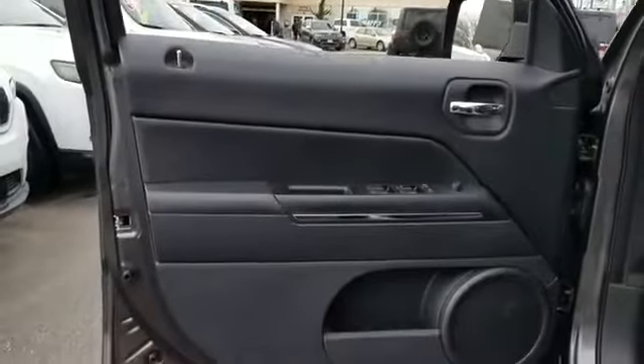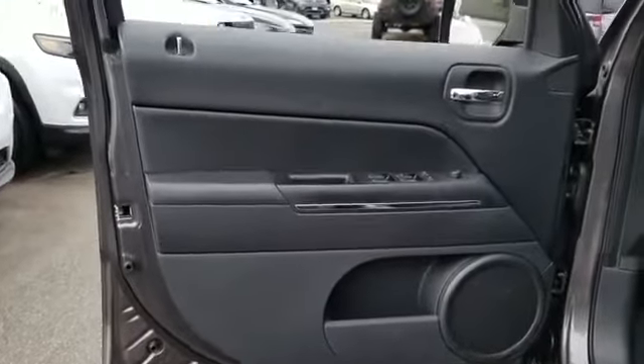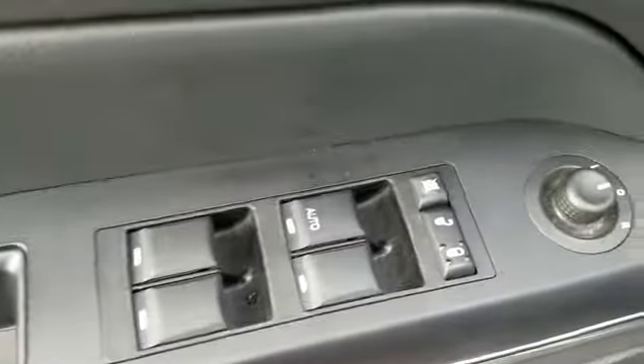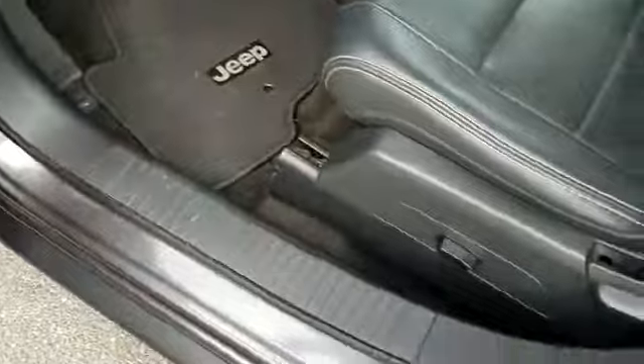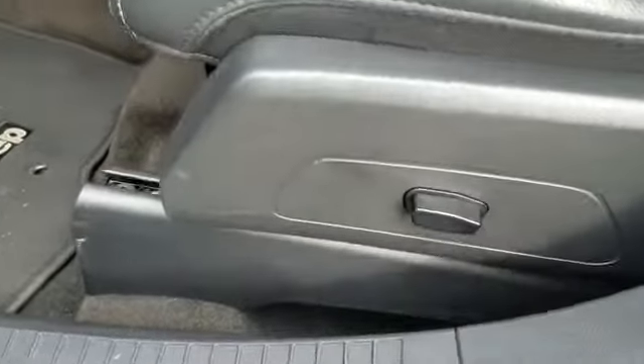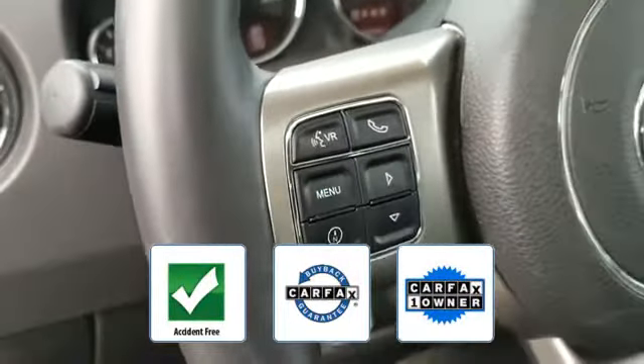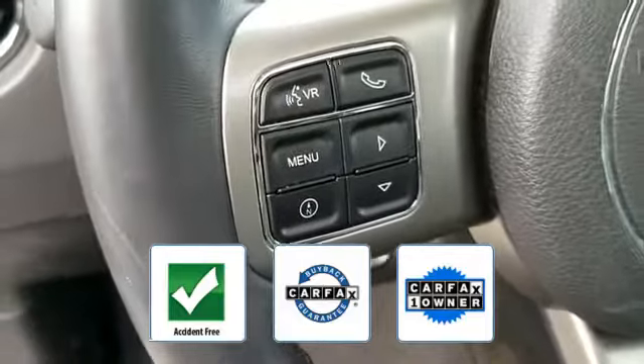Heated side view mirrors, tinted windows, power driver seat, pass-through rear seat, brake assist, auto climate control, keyless entry, front bucket seats, steering wheel audio controls, engine immobilizer, and auxiliary input. This is a Carfax one-owner accident-free vehicle, which qualifies for the Carfax buyback guarantee.